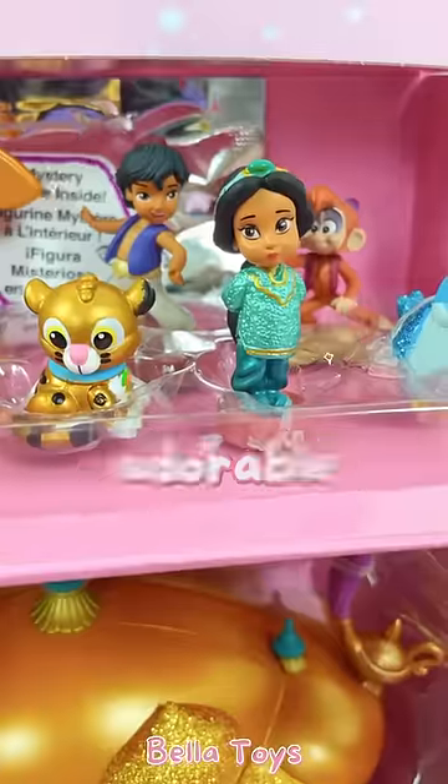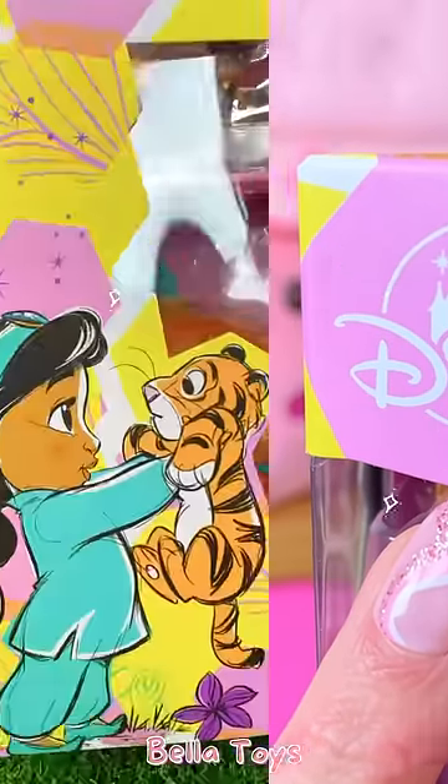Today, we're going to be opening this adorable miniature set from the Disney Store. It's like a Polly Pocket, but Disney.